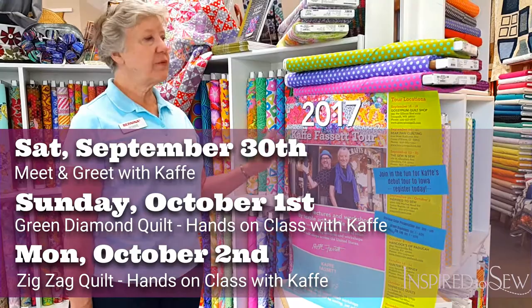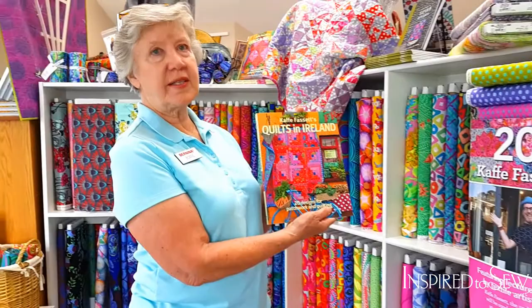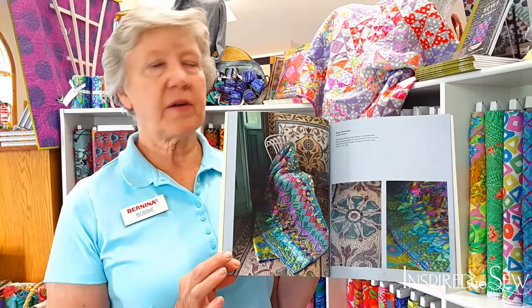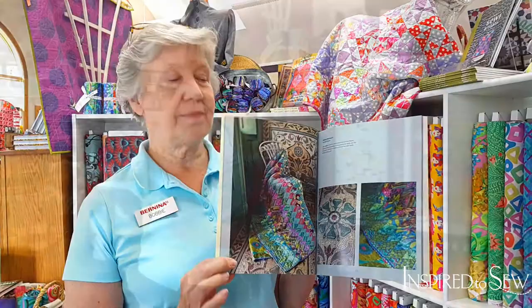September 30th is a meet and greet downtown, and then we're going to have two hands-on classes at Inspired to Sew on Sunday and Monday. We are going to feature his new book — one of his new books. This is Quilts in Ireland, and he is going to talk about this quilt, Green Diamonds. The focus of his discussions is going to be how he gets his inspiration for his colors and how to put those together. His fabrics don't need any introduction, but he's going to help us put those together in a way that would be pleasing to all of us, and especially to him.